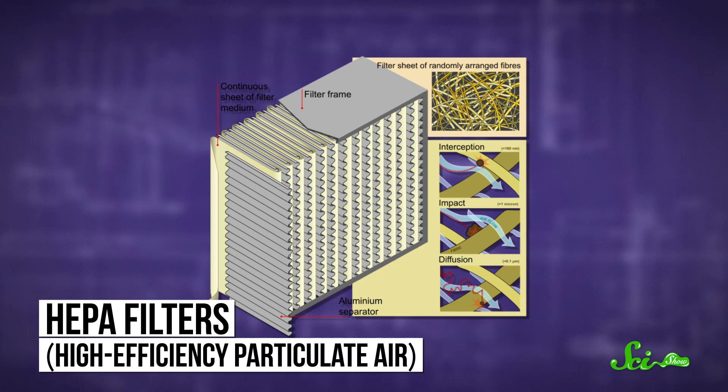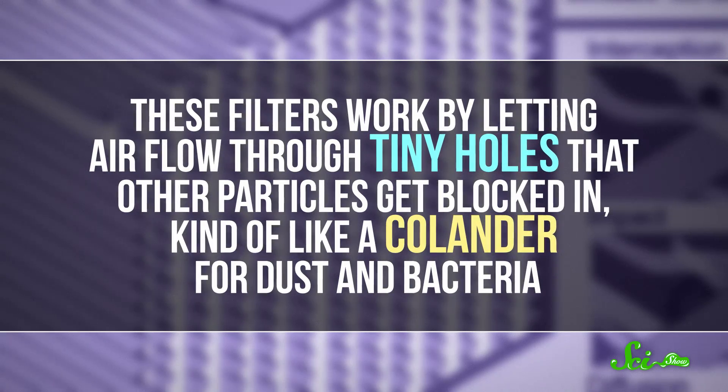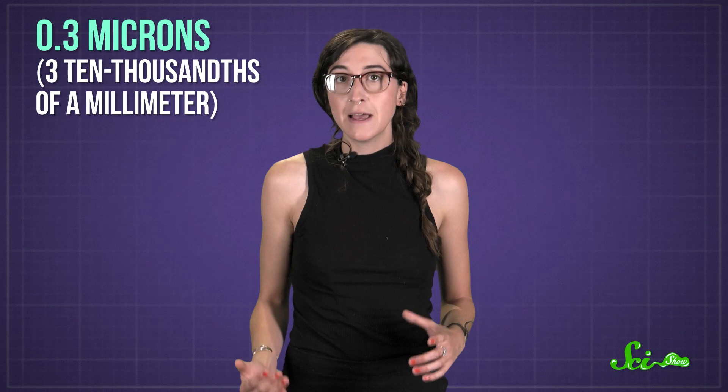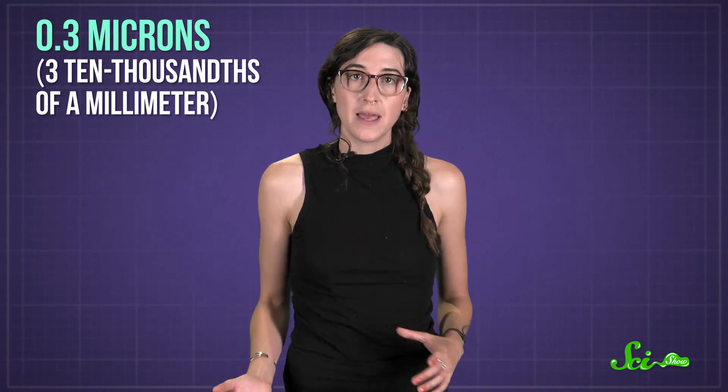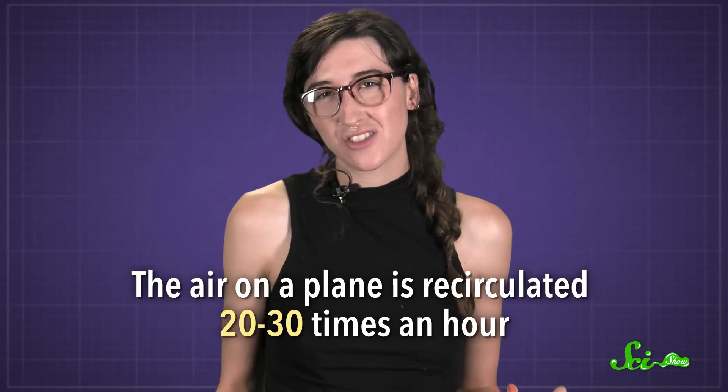Just because air is recirculated doesn't mean it's going to be a hotbed of contagious disease. In fact, most planes use high-efficiency particulate air, or HEPA filters — the type that hospitals use in their operating rooms and intensive care units to keep the air free of bacteria and viruses. These filters work by letting air flow through tiny holes that other particles get blocked in, kind of like a colander for dust and bacteria. To be certified as a HEPA filter, a filter has to be tested with particles that are just 0.3 microns — that's three ten-thousandths of a millimeter — and it has to block at least 99.97% of them. The air on the plane is recirculated 20 to 30 times per hour, giving it plenty of chances to be filtered.